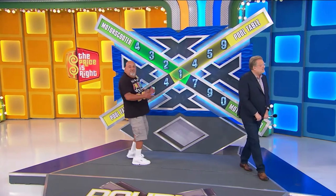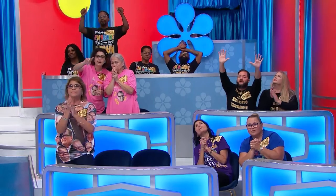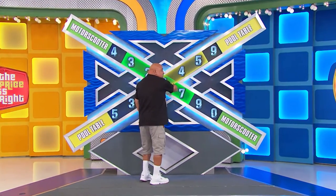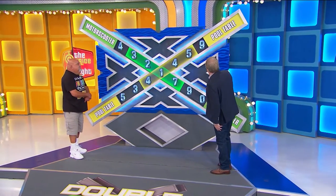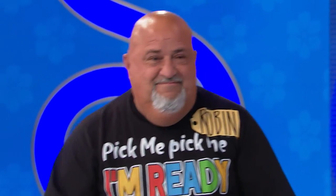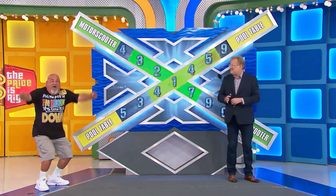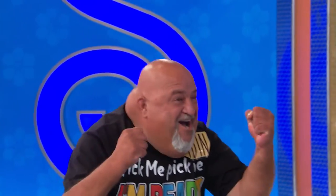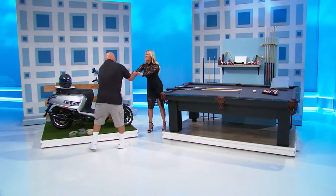You ready, Robin? Yeah. Take it away. Good luck. $3,217 for the motor scooter, $4,145 for the pool table. You all set? Ready to go! Good luck. Is he right? Yeah. That's right. That's right.